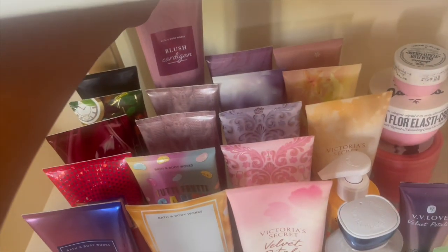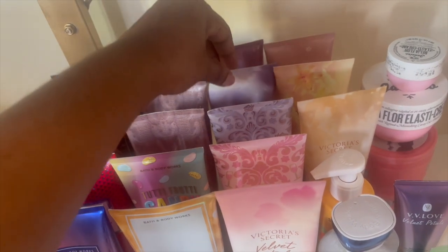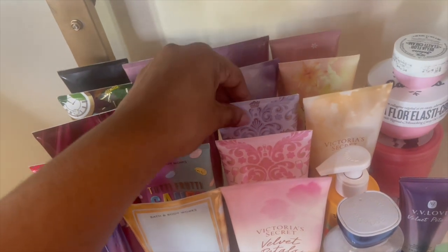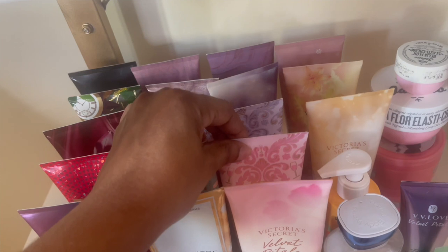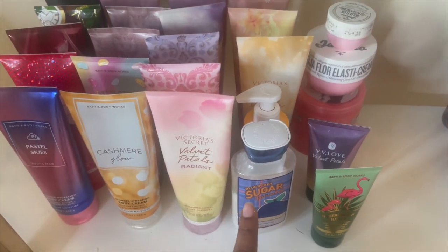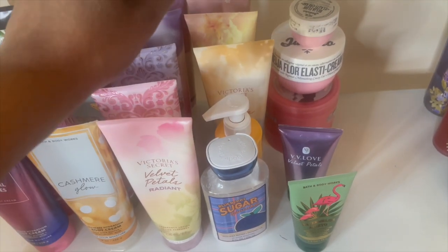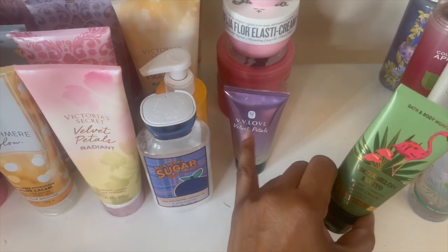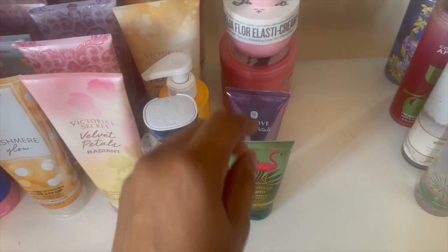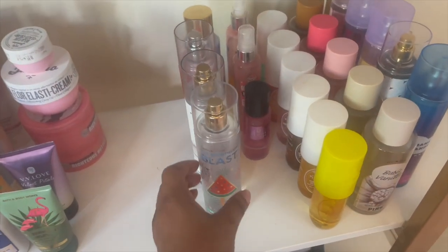Blush Cardigan — I have that here. Cozy Sunday Morning. Love Spell Radiant. Whipped Berry Meringue — I need to get another one of those, I'm almost out. Blue Rose — I need to get another one of these too, I'm almost out. Velvet Petals Radiant. Blueberry Sugar Pancake. The Mango body lotion from Sephora that I've been using with the Golden Mango Lagoon. Beer Vanilla Radiant and Orange Flower Sun. And of course, the Watermelon Mojito — this is a Viva Love Velvet Petals, I didn't buy this, I got it as a gift.